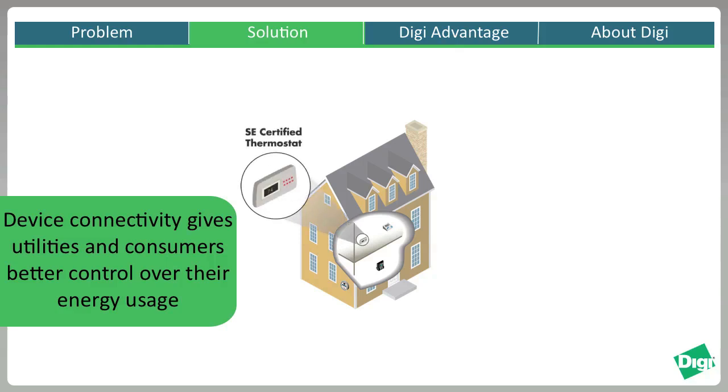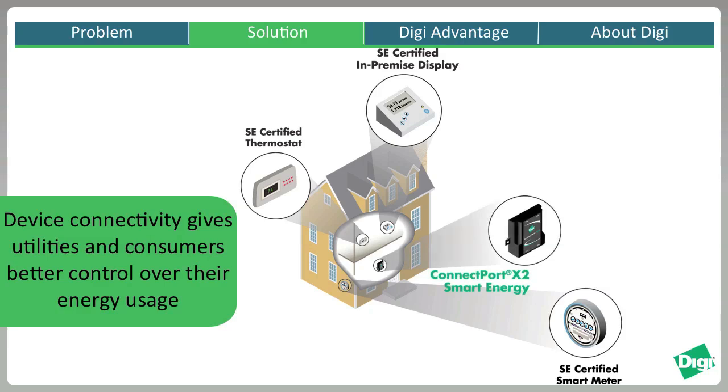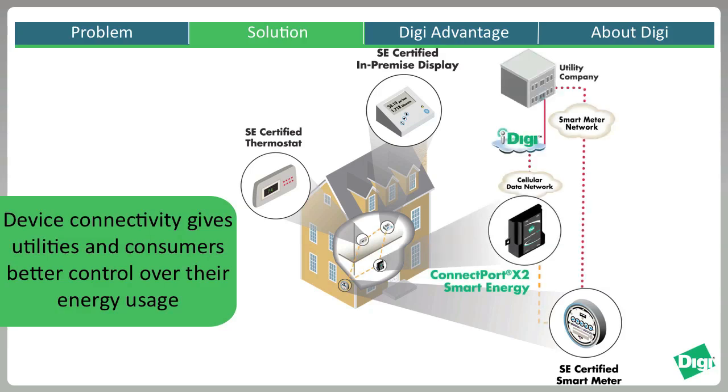Wirelessly enabled devices including meters, thermostats, demand response units, and in-premise displays are able to easily and securely communicate data and relay that information back to a centrally located gateway. That gateway can then access the internet through an IP connection where the data is sent to the iDigi Cloud. Utilities are able to automatically monitor and control devices based on certain parameters, and web-based portals even allow consumers to monitor and make remote changes to their networked energy devices.